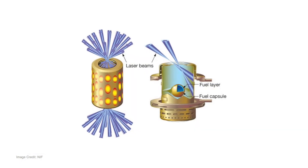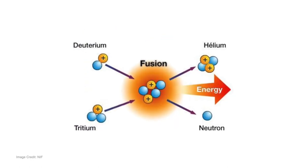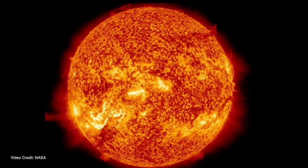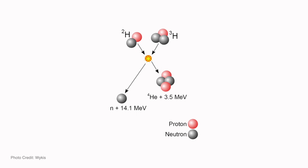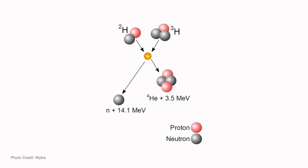Thermonuclear fusion can provide limitless energy — the energy we get from the Sun is due to fusion. There are a few advantages of thermonuclear fusion. One advantage is that you don't produce significant nuclear waste, so it's a much cleaner energy source. The second thing is that you use lighter nuclei, so you can use water as a fuel to create deuterium or tritium.